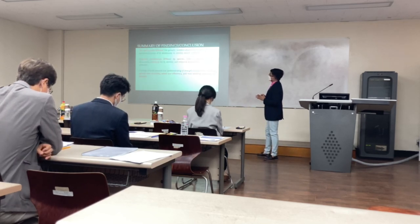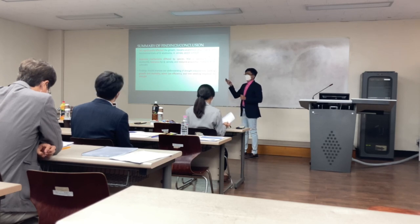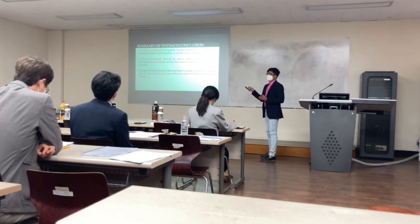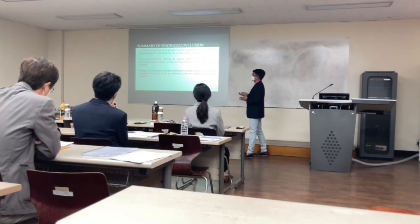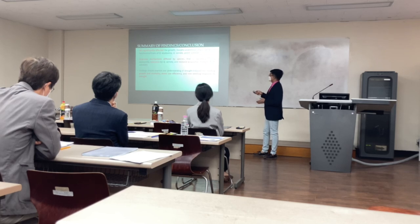We have now reached the summary and conclusion. Our study revealed that water stress treatment significantly affected the growth, morpho-anatomical, physiological, and biochemical traits of the three studied species. Response mechanisms differed by species: avoidance for Cercocarpus agitizima, tolerance for Cercocarpus aqueles, and resource acquisition strategy for Betula shimitai. Overall, these findings should improve our understanding of drought-induced growth and mortality, water use efficiency, and species responses to drought. Thank you very much for listening.